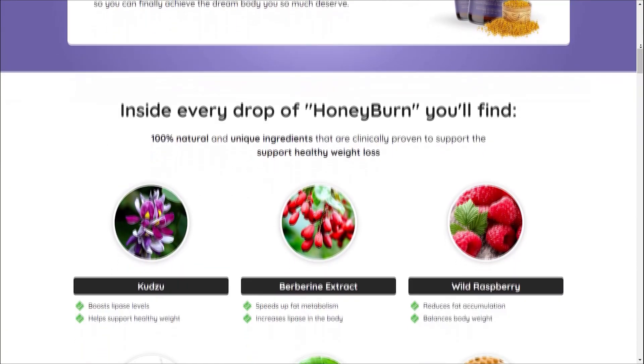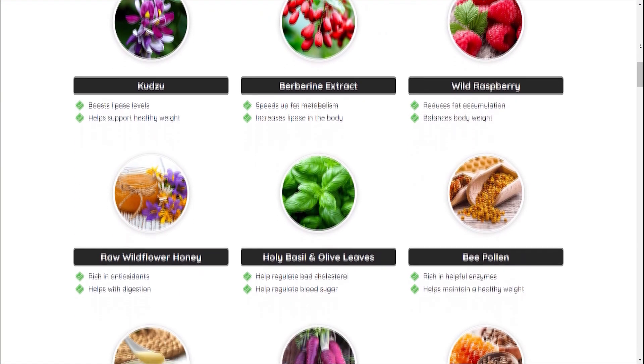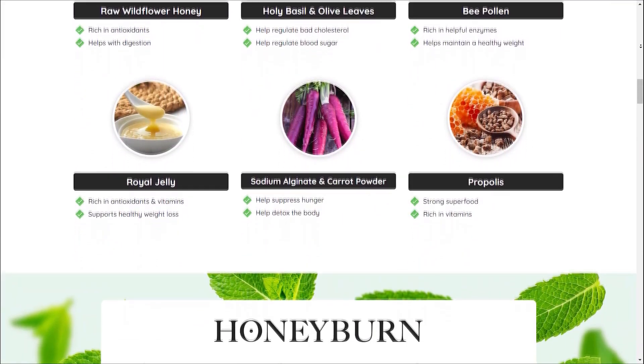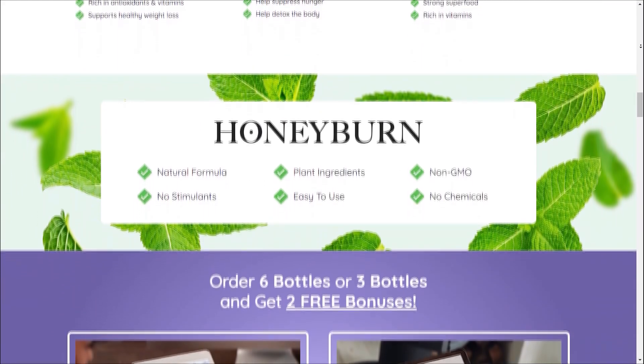Second, Appetite Control: Struggling with over-eating or food cravings? HoneyBurn may help. This supplement contains components that can help suppress appetite and reduce the urge to snack mindlessly, aiding in portion control and healthier eating habits.